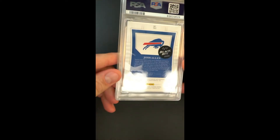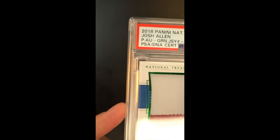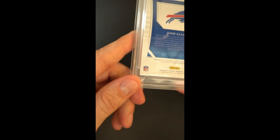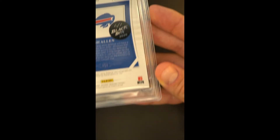The corners and edges are just packed fresh in how they look — technical details are usually what render these cards lower than mint or gem mint designations. Absolutely beautiful in how it presents though. I mean, how many people can say they have a one-of-one RPA National Treasures Josh Allen? This is just so cool.